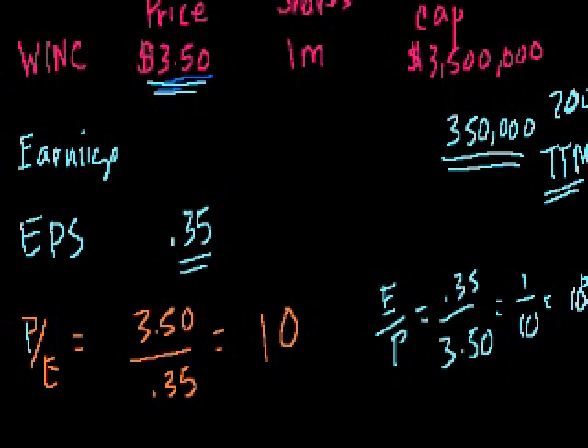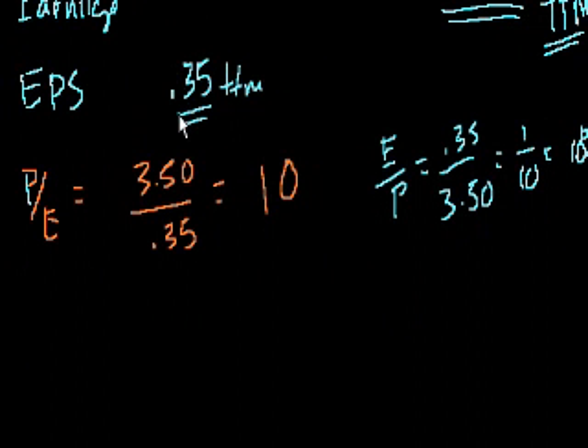If you're paying $3.50 per share for this company and it's really stable — not growing, not shrinking — then the trailing 12 months earnings are also a good guide for what's coming. This brings up the concept of trailing 12 months versus forward earnings.